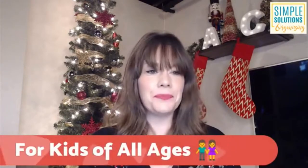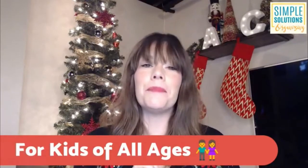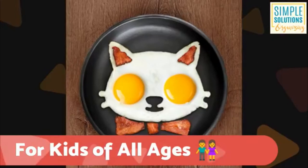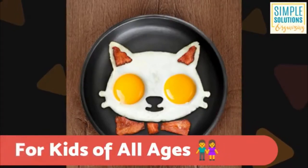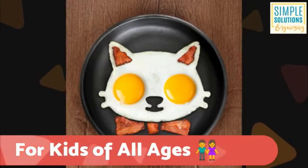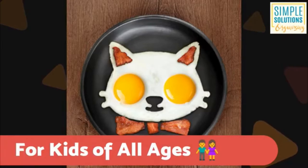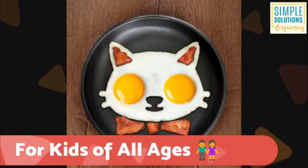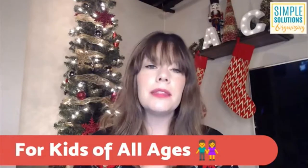Moving from big kids to kids of all ages, next up we're going to talk about Funny Side Up egg shapers. For me personally, I love making breakfast for my kids, especially on weekends when we have a little more time. A couple of years back I bought them pancake shapers, which are the same sort of thing — a silicone shape you can shape pancakes in. And this year I got these Funny Side Up egg shapers. They run about $6 each if there's a particular one you want, or you can get a set for about $12.